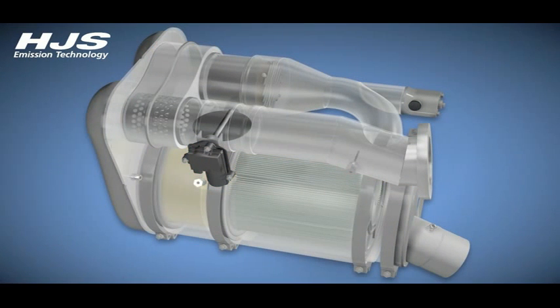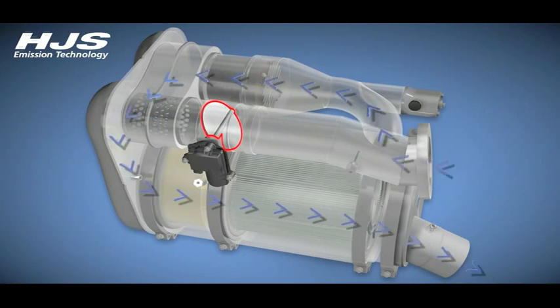The flow of exhaust gases from the engine is separated into a primary and a bypass flow, depending on the setting of the exhaust flap integrated into the preheating unit.